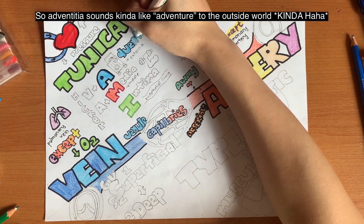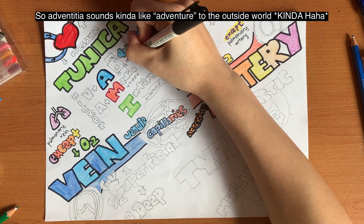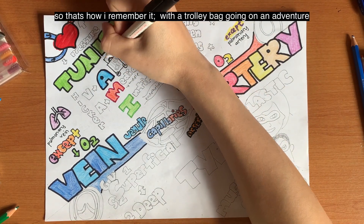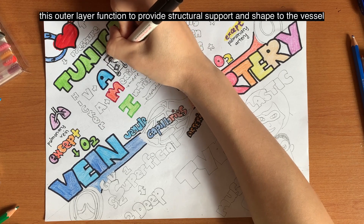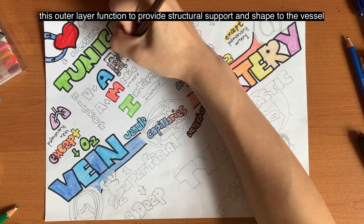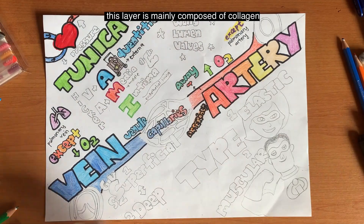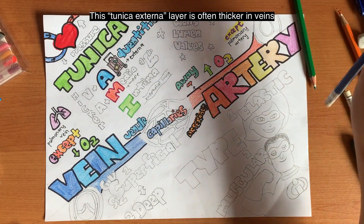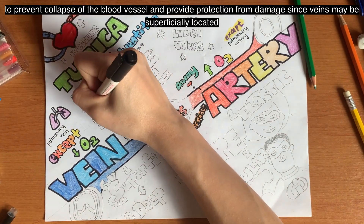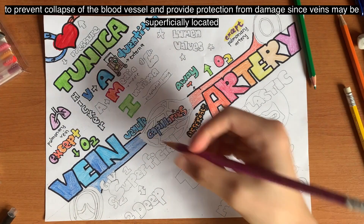Adventitia sounds kind of like an adventure to the outside world — that's how I remember it, going on an adventure with a trolley bag. This outer layer functions to provide structural support and shape to the vessel. This layer is mainly composed of collagen, and it is often thicker in veins to prevent collapse of the blood vessel and also provide protection from damage, since veins may be superficially located.